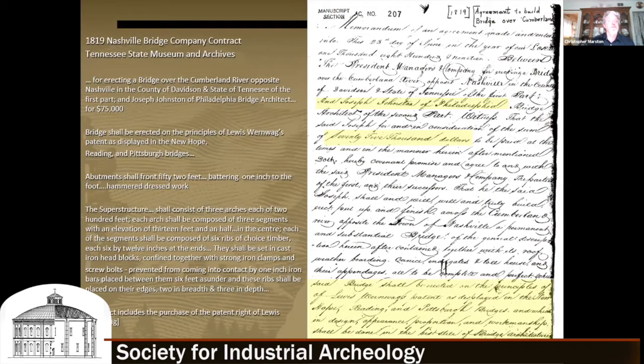We also found a Nashville bridge company folder, which included the original 1819 contract — a real goldmine. It includes specs for erecting the bridge over the Cumberland River, contracting with Philadelphia bridge architect Joseph Johnston for $75,000. It'll be erected on the principles of Lewis Wernwag's patent as displayed in his New Hope, Redding, and Pittsburgh bridges. The abutment shall front 52 feet wide, battering one inch to the foot.